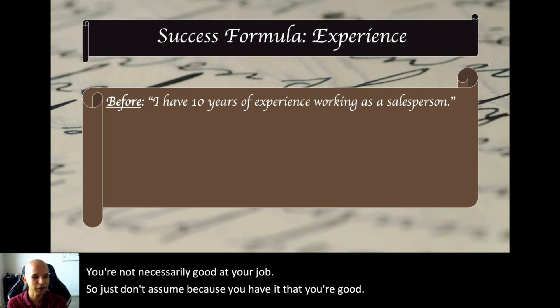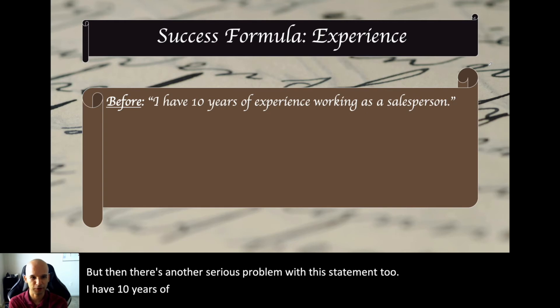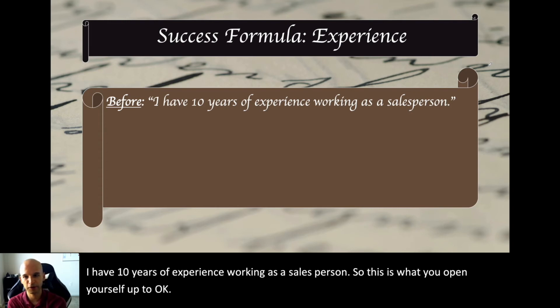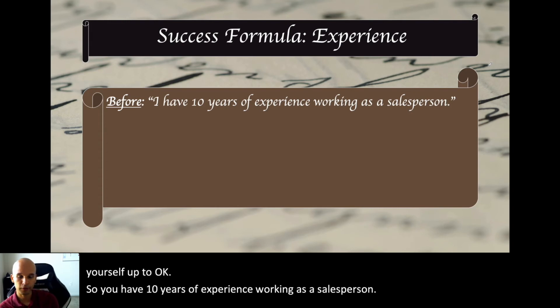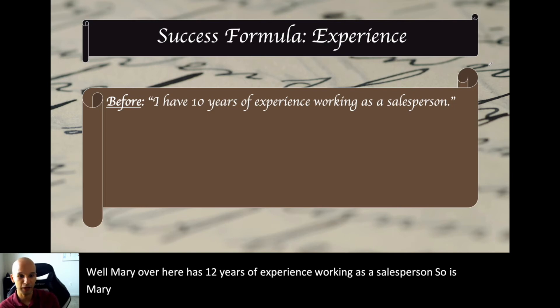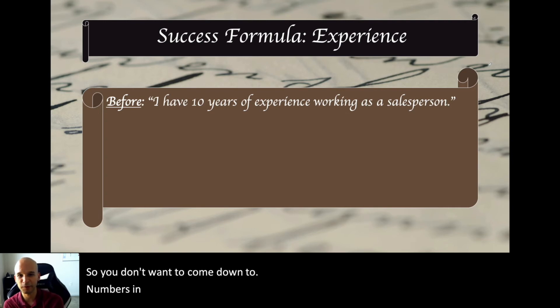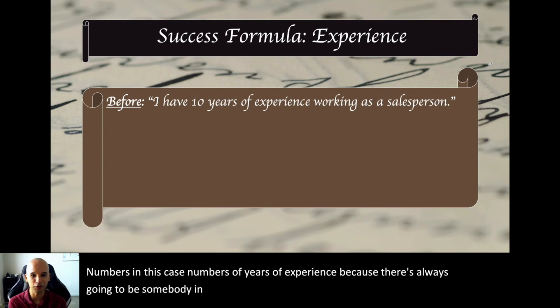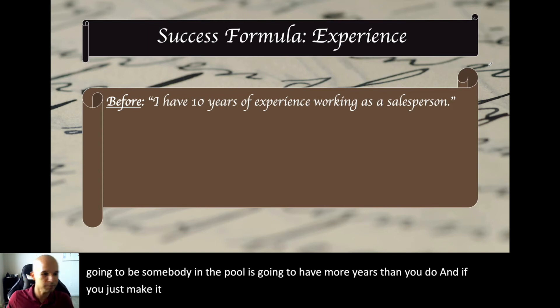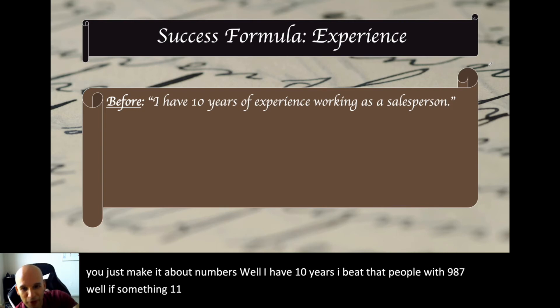There's another serious problem with the statement 'I have ten years of experience as a salesperson.' If Mary over here has twelve years of experience as a salesperson, does Mary win? You don't want to make it about numbers, because there's always going to be someone in the pool with more years than you. If you make it about numbers, someone with eleven years beats your ten. You don't really want to go there.